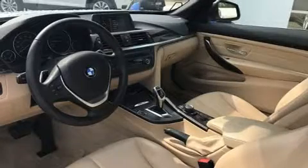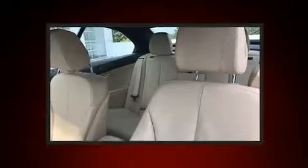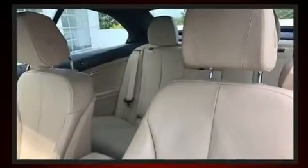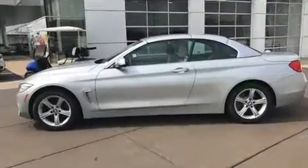With less than 40,000 miles on the odometer, this vehicle glistens in the crowded convertible segment. BMW made sure to keep road handling and sportiness at the top of its priority list. A turbocharger is also included as an economical means of increasing performance.